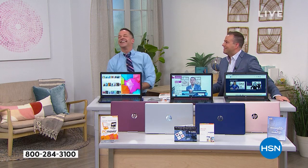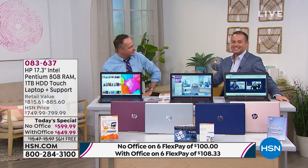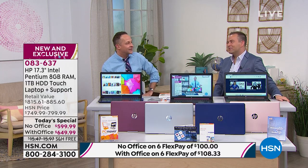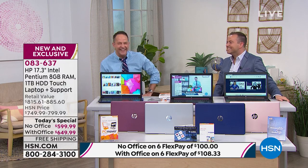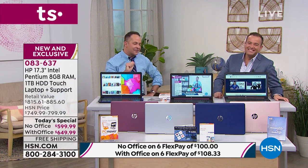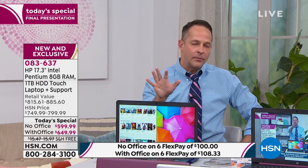Five times faster — imagine if you and I had a foot race and one person was five times faster. That's like being all the way around the track before the other person gets started. Five times faster because this has Optane. Here's a metaphor: I recently began the process of adopting a nine-month-old boy. Imagine the computer is your diaper bag.